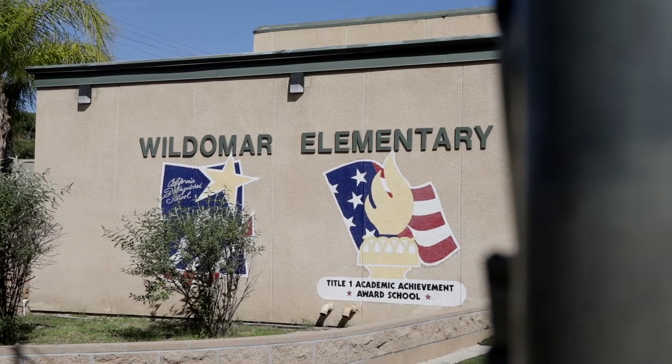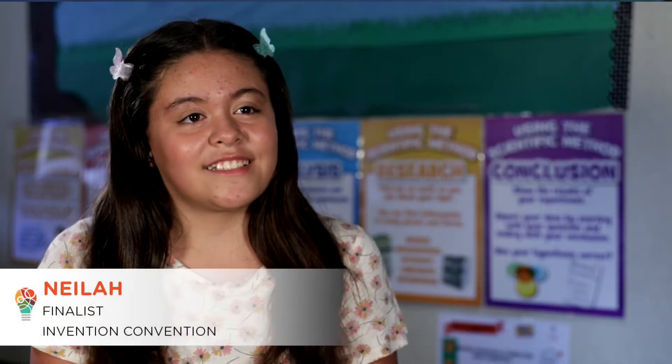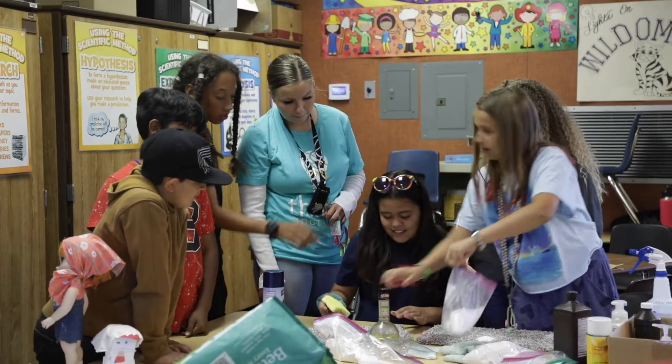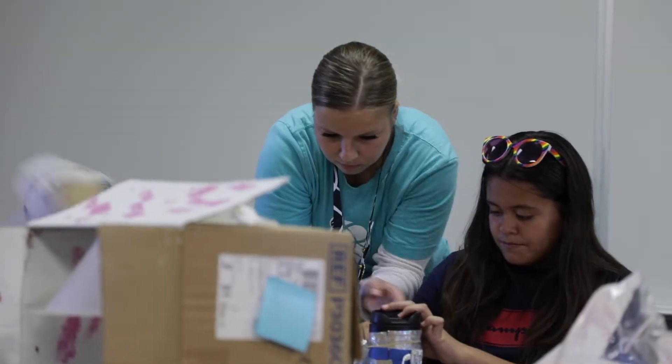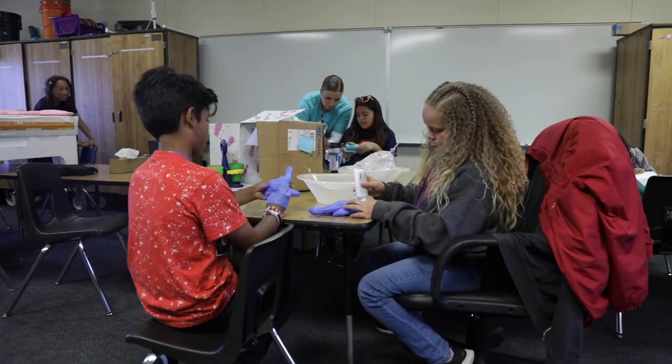I go to Wildermire Elementary School. I've been in Think Together since kindergarten. I really like it at Think Together because we always do fun activities, and we're going to be building an invention and moving on to competitions.